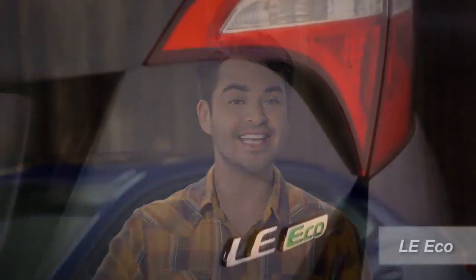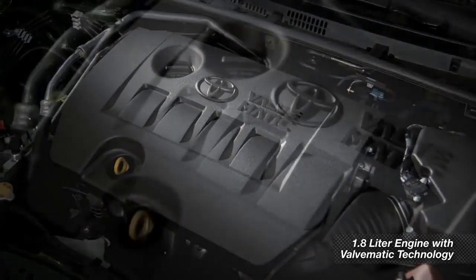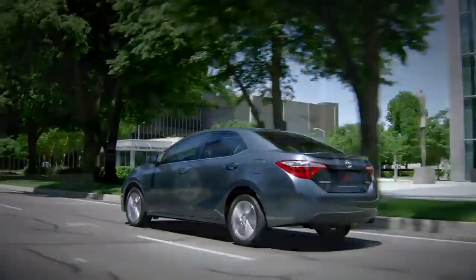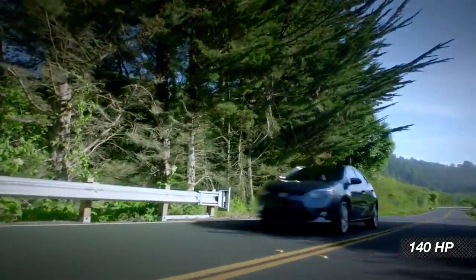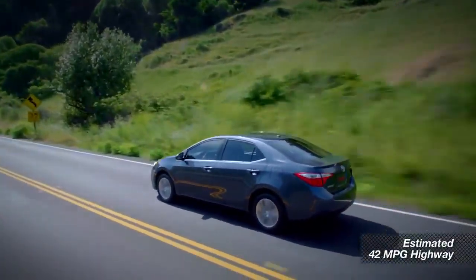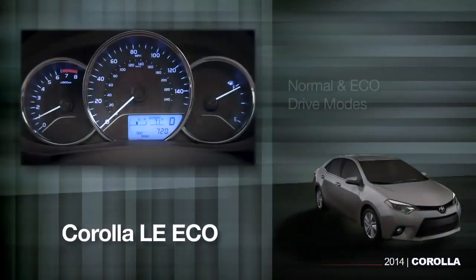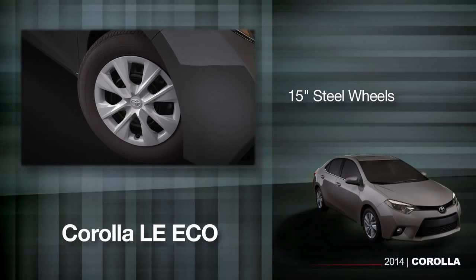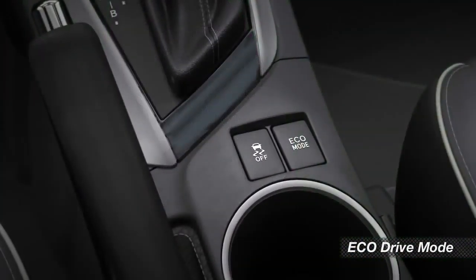As you'd guess by the name, the LE Eco model has a different focus. The Eco adds Valvematic technology to the standard 1.8 liter engine, designed to squeeze even more power and mileage out of it — 140 horsepower and an expected rating of 42 miles per gallon on the highway. To help improve fuel economy, the LE Eco also includes normal and Eco drive modes, aero features to cut wind drag, and 15-inch steel wheels on the base trim. On the plus and premium models, you get 16-inch alloy wheels and the Eco drive mode.